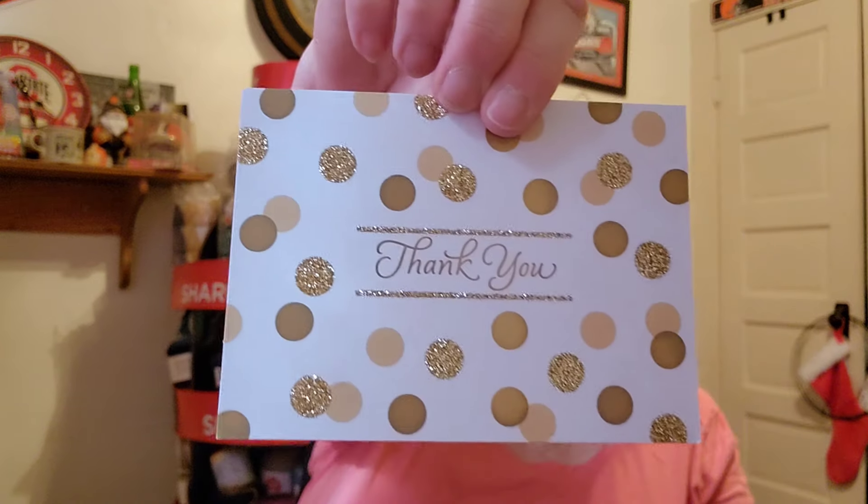It's a Hallmark card, no less. Look at how pretty that is — with the gold sparkles. Just something to brighten my day. Thank you so much.